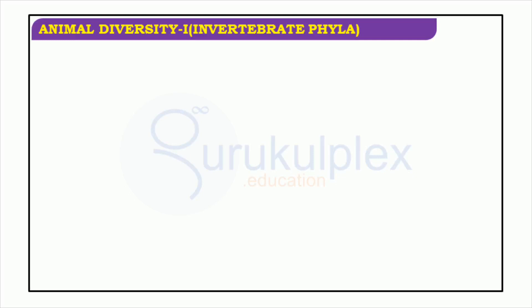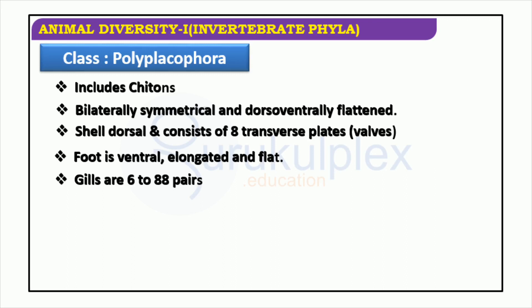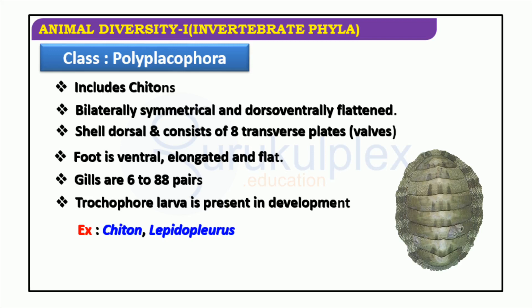Exploring the characteristics of the chiton, which belongs to the class Polyplacophora, the invertebrate mollusk is bilaterally symmetrical and dorso-ventrally flattened. Its shell is composed of eight transverse plates or valves, and a set of gills that can range from six to eighty-eight pairs. Development includes a trochophora larva. The foot of the chiton is ventral, elongated, and flat.